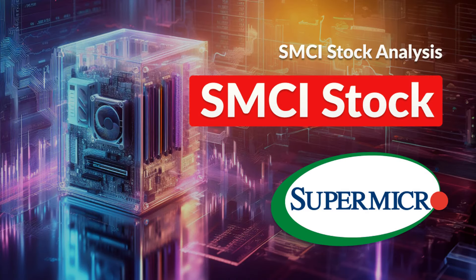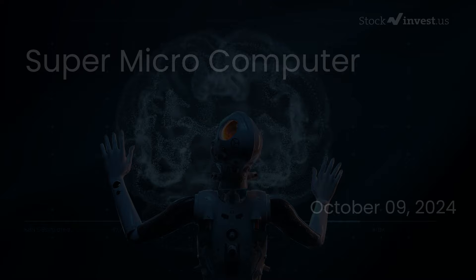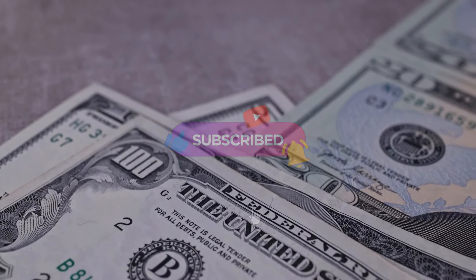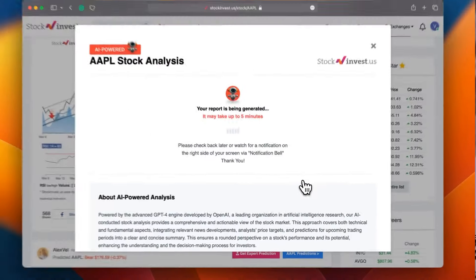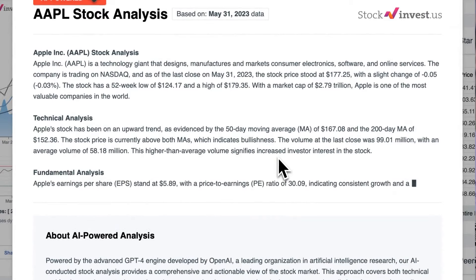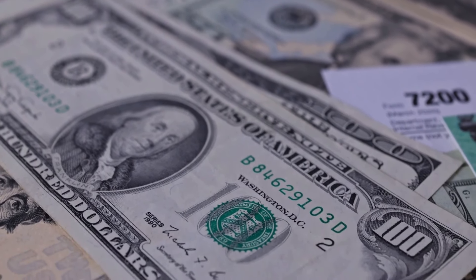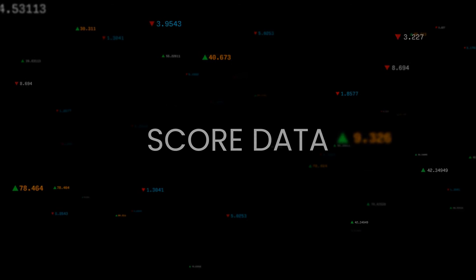Is it time to buy or sell Super Micro Computer stock? In this video, we will delve into Super Micro Computer. Our initial report was published on our website on Tuesday the 8th of October 2024, and now we are here to provide you with an even more detailed analysis. Remember to subscribe, hit the like button, and turn on the notification bell to stay updated. Enhance your trading decisions by trying our newly launched AI stock analysis tool powered by GPT-4 at stockinvest.us. Please note that this video is for informational purposes only and should not be considered as financial advice.